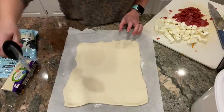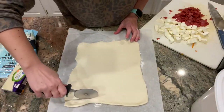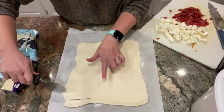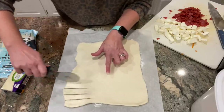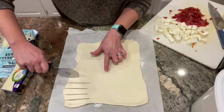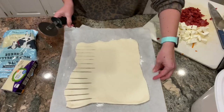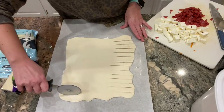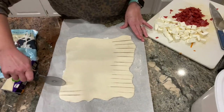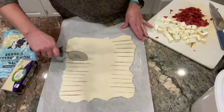I have my pizza cutter here and what I'm going to do is make little strips from the outer edge towards the middle, but not all the way across — and I'm going to go down both sides of the dough. It's okay if they're not perfectly even. We're not into perfection in this house — I just don't have time for it in this season of my life.